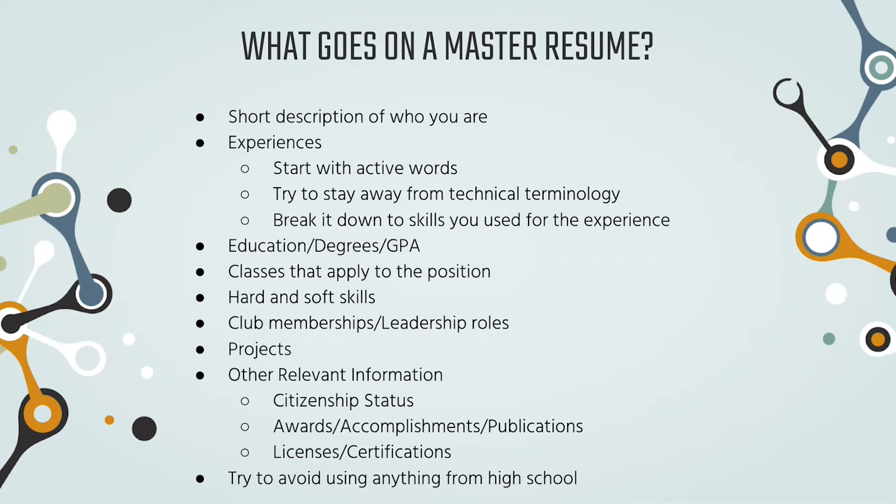Education: degree, GPA — that's a given. If your GPA is lower and you don't want to include it, try to supplement that with more experience and skills to balance it out. Then list the classes that apply to the position. For a STEM position, you wouldn't put government or even just calculus — you want something more specialized. For example, if you're going into reliability, you'd put probability and statistics because that's heavily used in reliability.